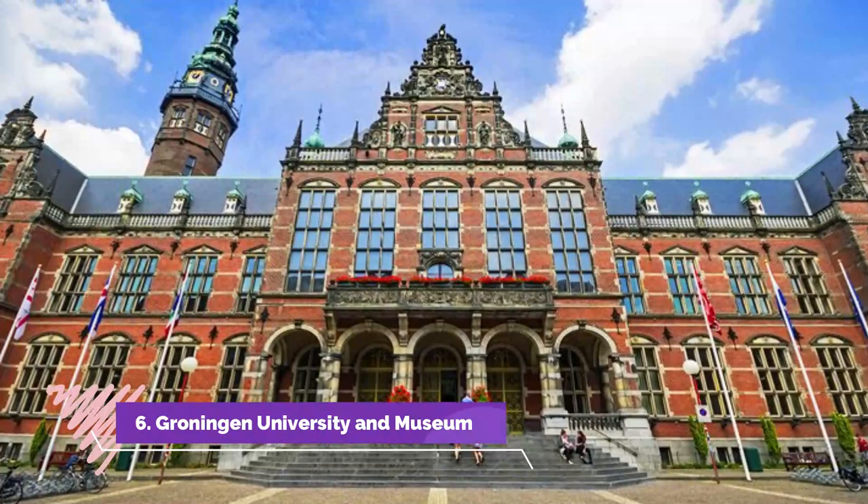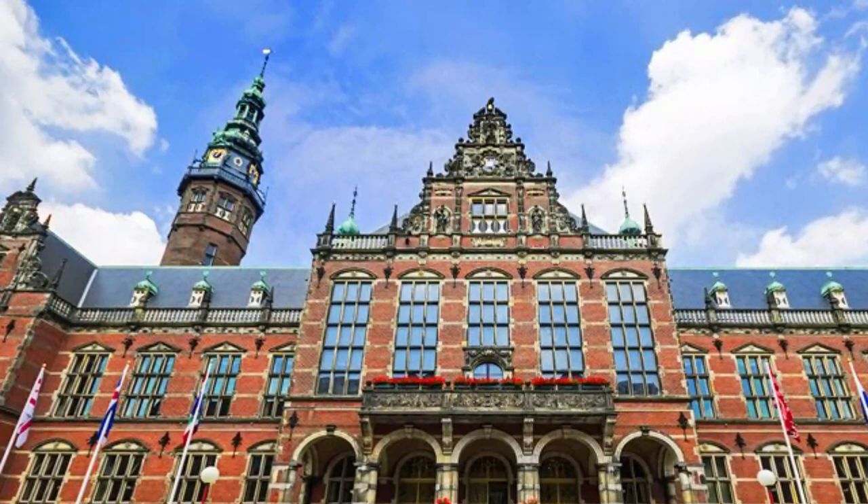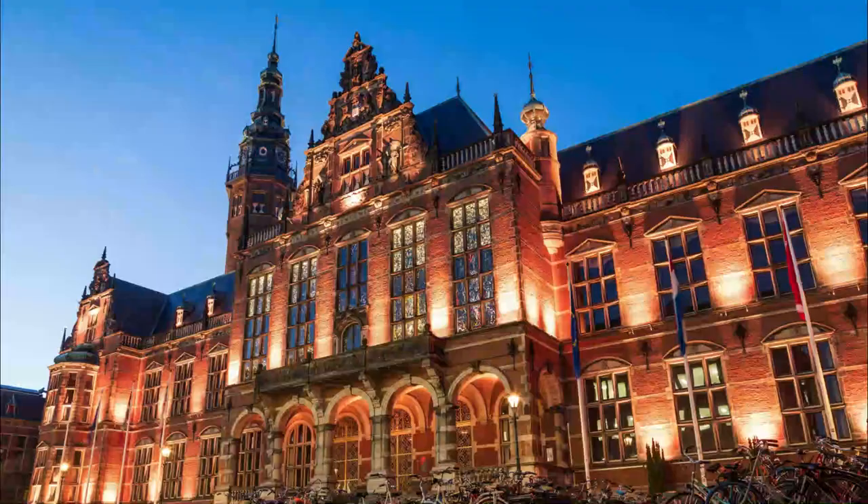Groningen University and Museum. Founded in 1614, the Groningen University — Rijksuniversität Groningen — and its extensive grounds are certainly worth exploring. A highlight of a visit to UG, as it's known locally, is the main administrative building.